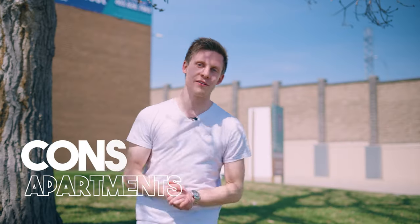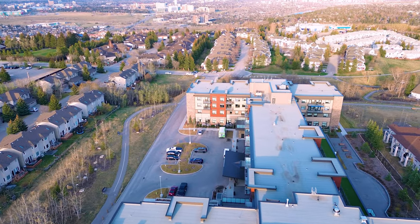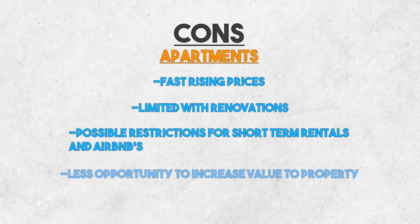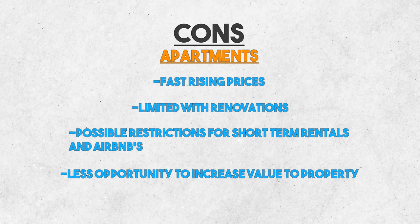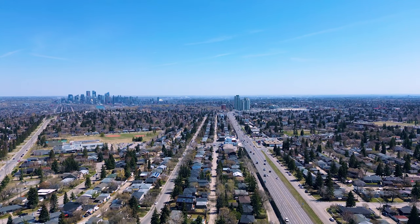The cons of getting an apartment is that condo fees are always going up. You have to follow the condo board rules, so you may not be allowed to do certain renovations, and there are potential restrictions for short-term rentals or Airbnbs. There's also less you can do to add value — you can't add a secondary suite or do many renovations, and there's a lot more competition for rentals.